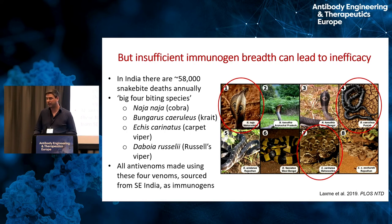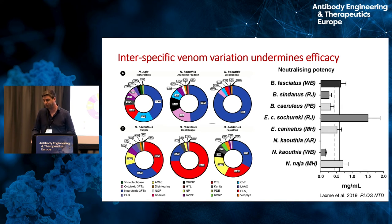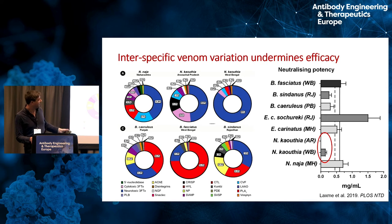There are related species not included in the immunizing mixture — related cobras, related kraits, and a related saw-scale viper. Given what we know about venom variation — differences between the immunizing cobra and other cobra populations, and similarly for kraits — we might predict that Indian antivenoms may not be covering all the species they need to in the region. And indeed that's the case. Pre-clinical data shows that particularly for the monocle cobra found in the north of India, the antivenom is very weakly efficacious against one population and against another population it simply does not protect against the lethal toxins at all.